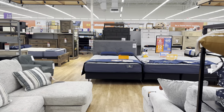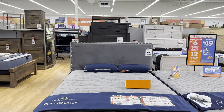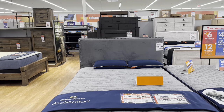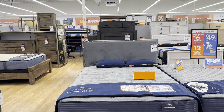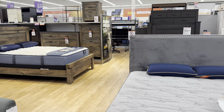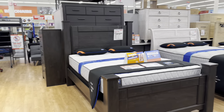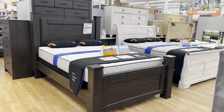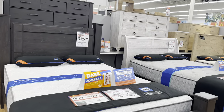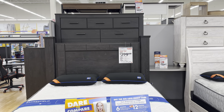Oh look at this headboard here — this queen gray headboard is $170, original price was $234.99. This is the place to be if you need furniture. Big Lots furniture is so affordable and very well made. And here is a queen bed — it is $400, original price was $500.